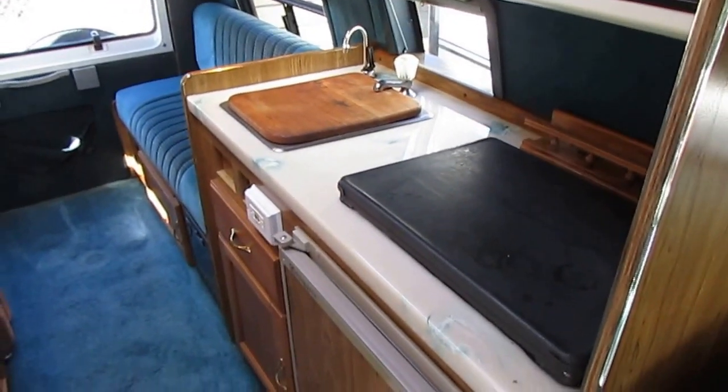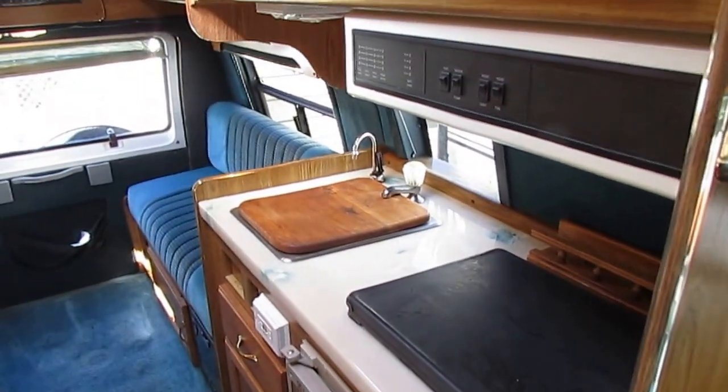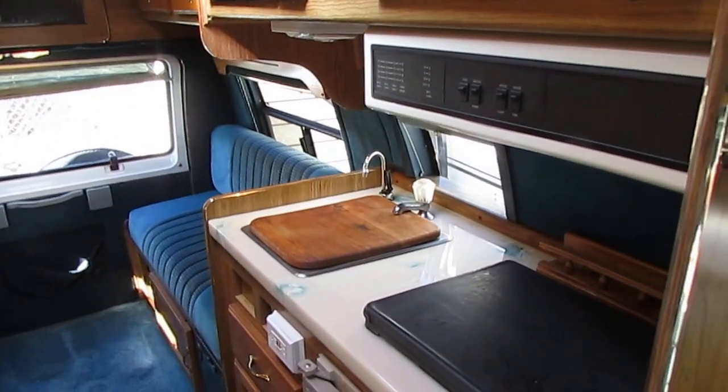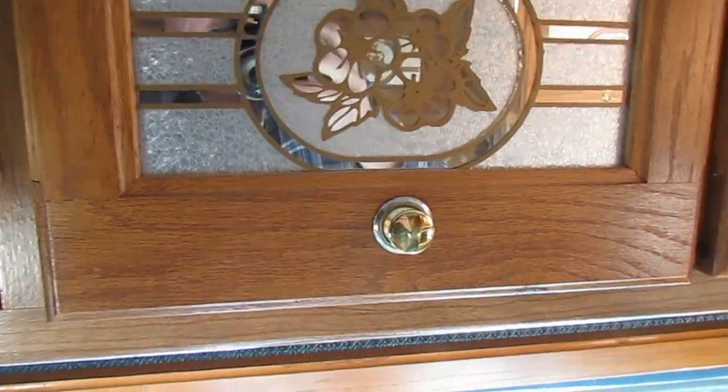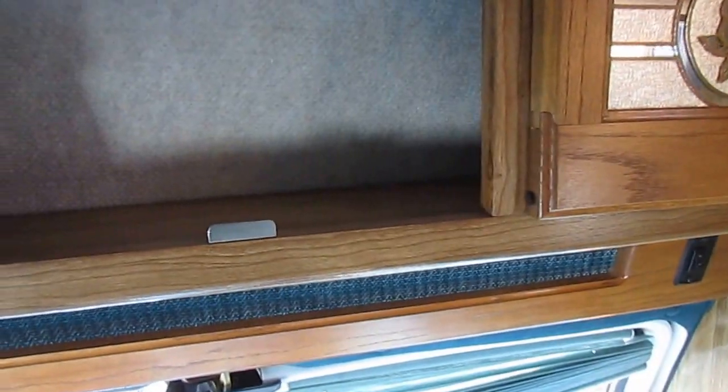It's got the carpeted headliner. I don't know how it looks in the video, but it looks great in here — no stains, no watermarks. Got the nice cabinets with the glass front, and it's got the push-button latches like the Airstreams use.